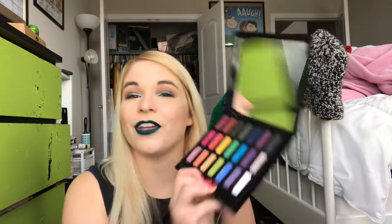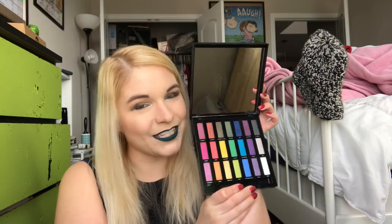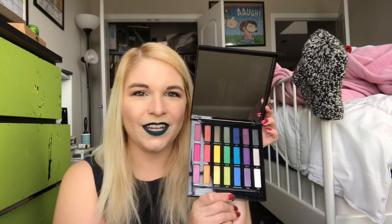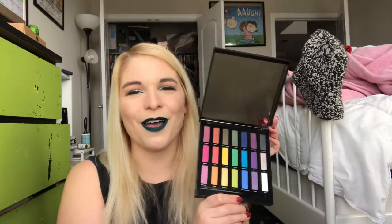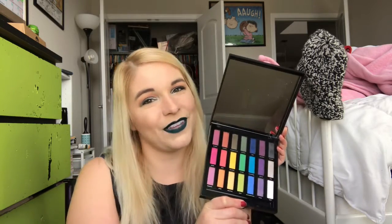Especially since we're getting to the end of winter and we need some bright colors in our lives. Be looking forward to looks I create with Urban Decay's Full Spectrum palette. All right, thanks for watching my One Month One Palette, and I'll see you in my next video. Bye!